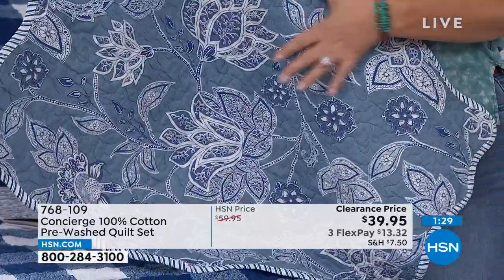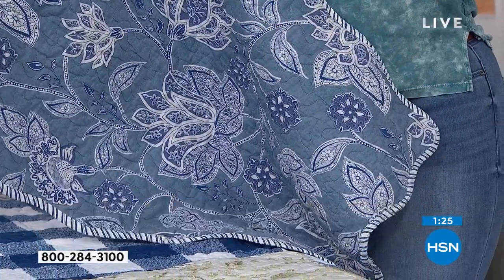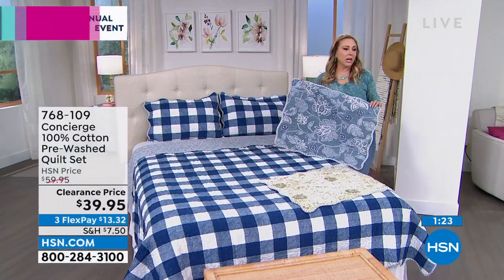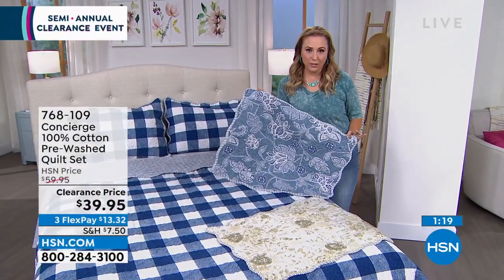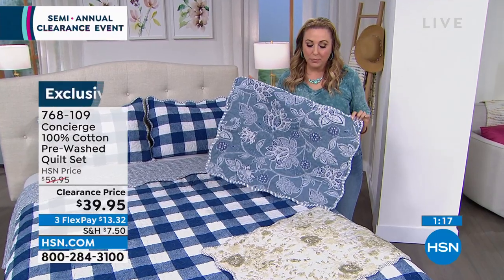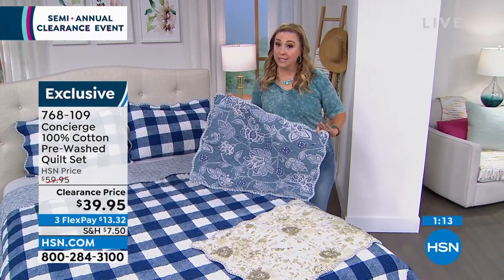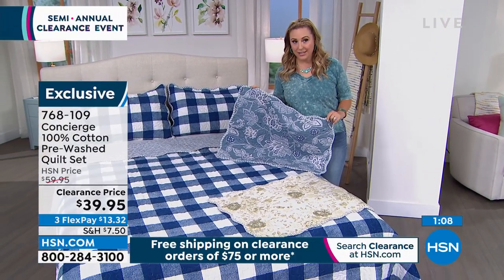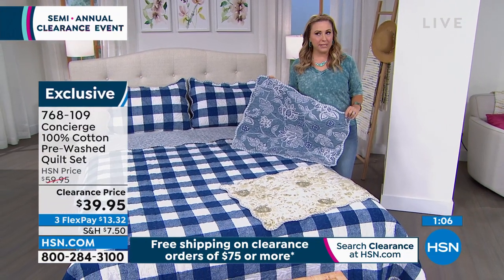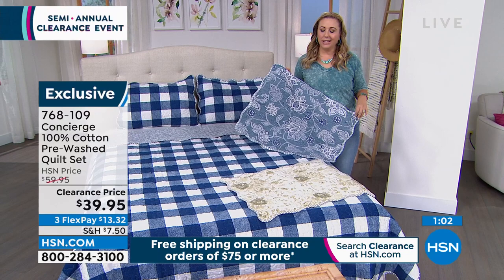This could go with a lot of different decor styles — coastal, Americana. The florals are the most popular: blue floral and sage floral. I've got three sizes: twin, full queen, and king. I'm not sure we have all three sizes in all colors — we're starting to get really limited. It's only $39.95. Cotton has gotten so incredibly expensive, and doing this 100% cotton for $39.95 with scallop detail and matching shams is a genuinely great deal.